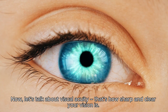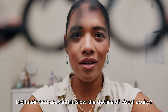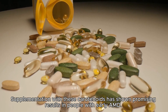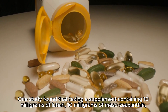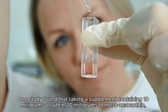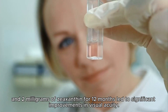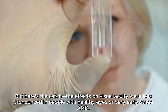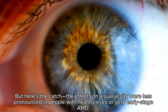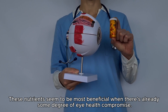Now let's talk about visual acuity — that's how sharp and clear your vision is. Did lutein and zeaxanthin slow the decline of visual acuity? The answer depends. Supplementation has shown promising results in people with early AMD. One study found that taking a supplement containing 10 milligrams of lutein, 10 milligrams of mesozeaxanthin, and 2 milligrams of zeaxanthin for 12 months led to significant improvements in visual acuity. However, the effects were less pronounced in people with healthy eyes or very early-stage AMD.